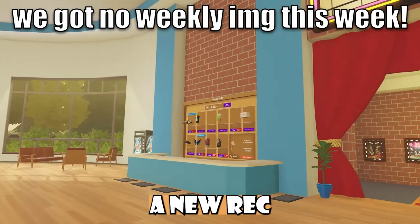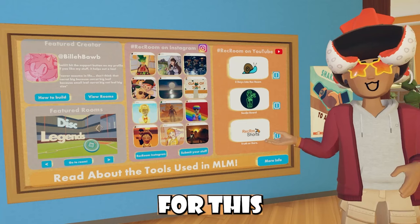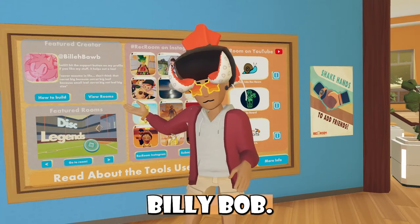Other than this shop, we also received a new rec center shop, and this is what it's looking like. This is what our community board is looking like for this weekly rotation. Our YouTube and Instagram tabs didn't change, but we have a new featured creator, which is Billy Bob.